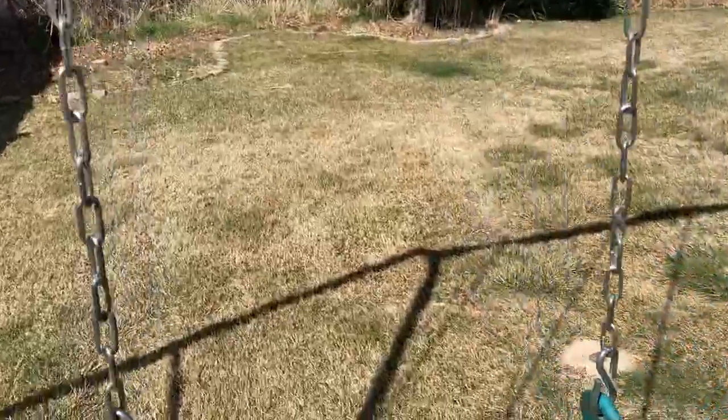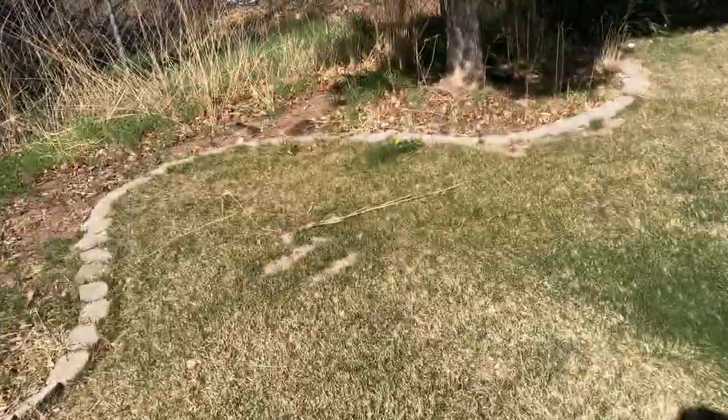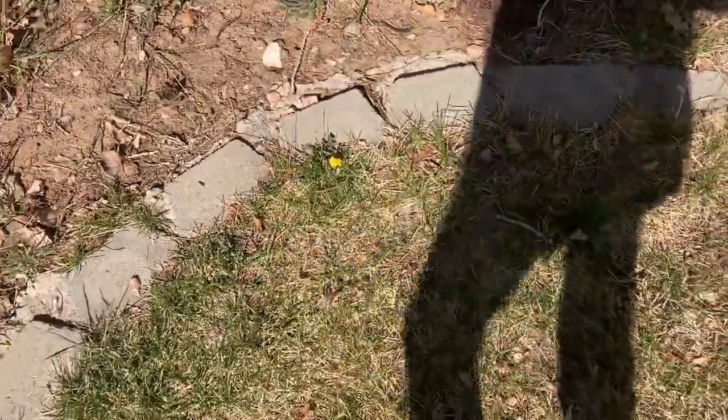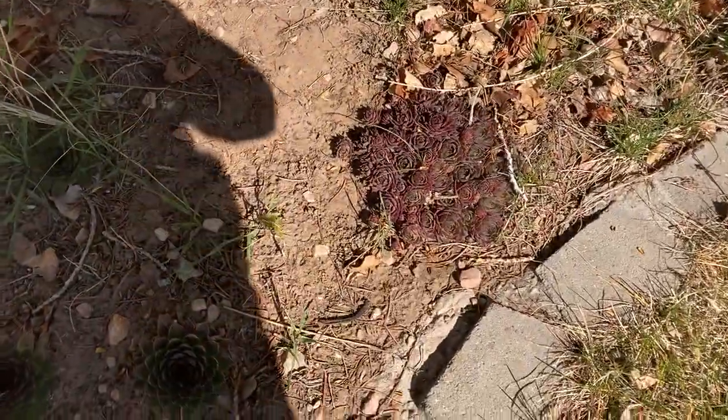There is a dandelion over by this Douglas fir tree that's blooming, and it's the first one this year. That looked pretty cool. And then there's another one right there that wasn't blooming this morning - it literally wasn't there this morning when I came out here. That's how cool that is.